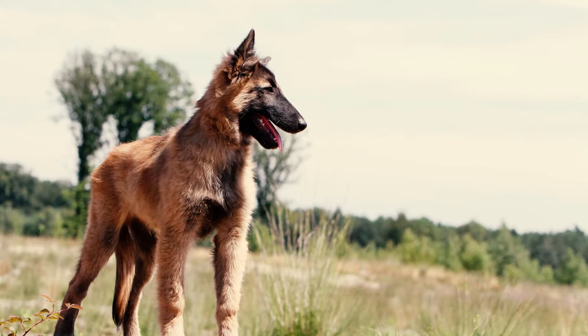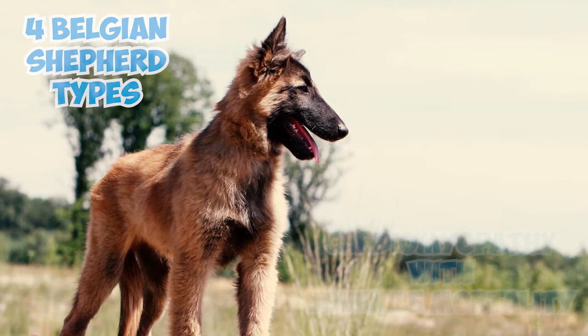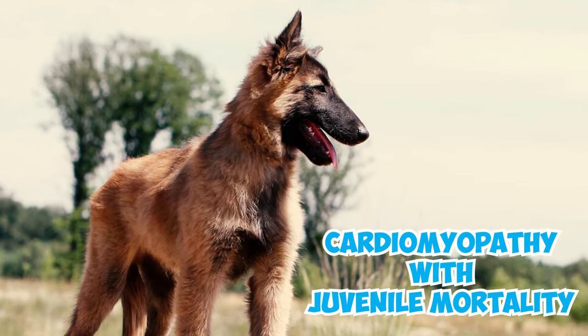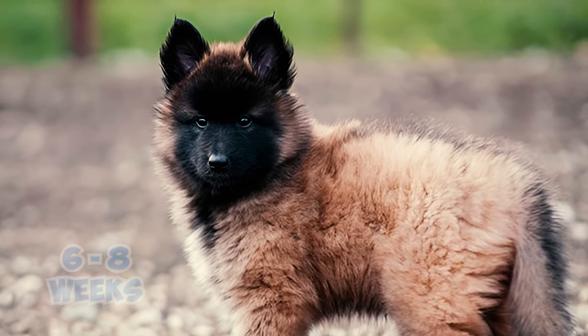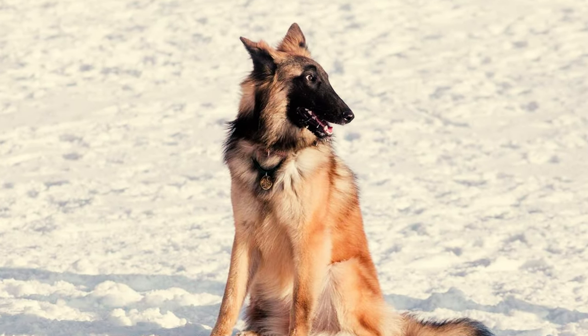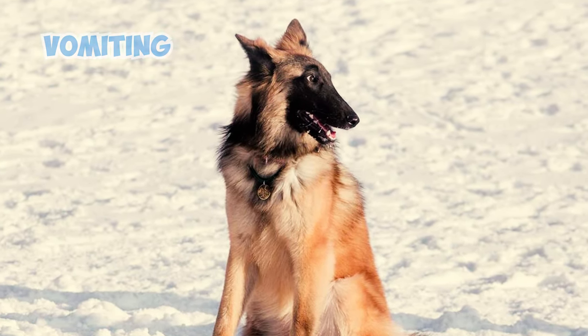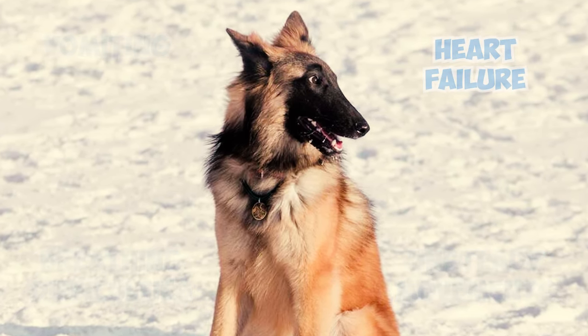Number 15: One significant health concern among puppies of the four Belgian Shepherd types is cardiomyopathy with juvenile mortality, which is an inherited condition causing early puppy deaths, often within six to eight weeks after birth. Initially, the puppies develop normally, but later they display vague symptoms like vomiting, unsteady movements, and breathing difficulties, ultimately leading to heart failure.